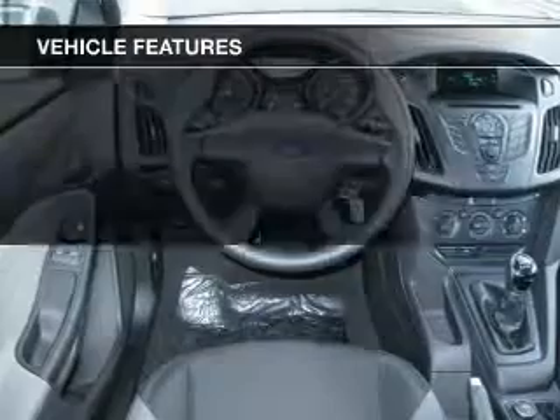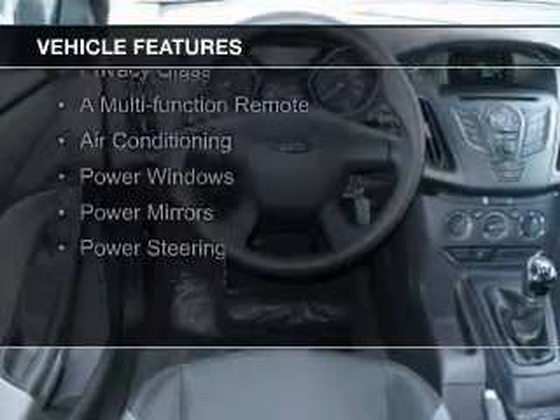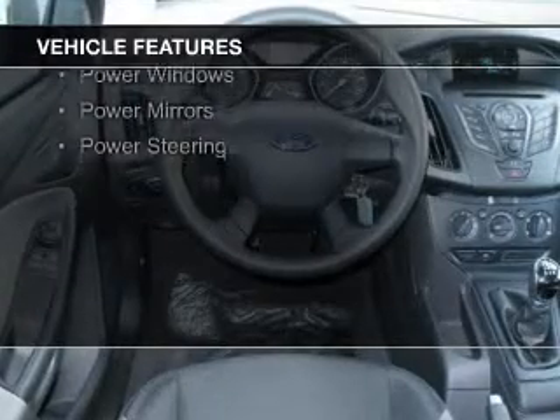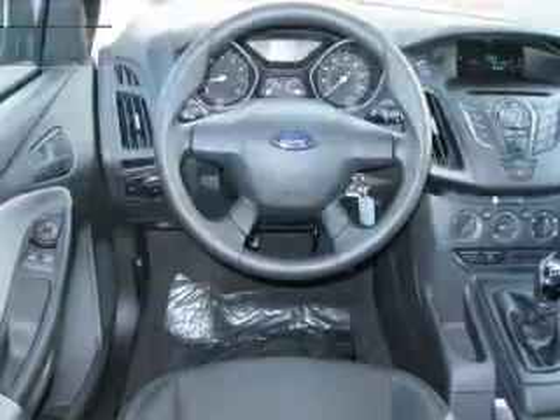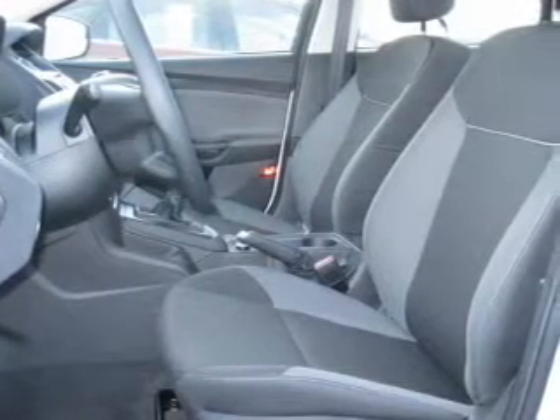The features include digital audio input, a tilt and telescopic steering wheel, keyless entry, an MP3 player, privacy glass, a multifunction remote, air conditioning, power windows, power mirrors, and power steering.